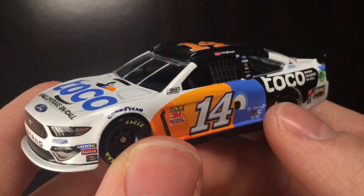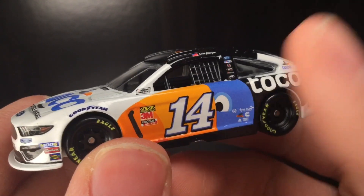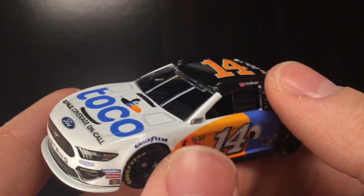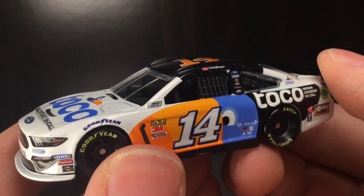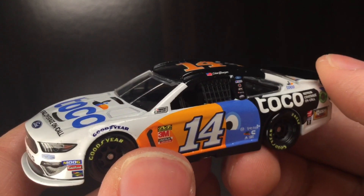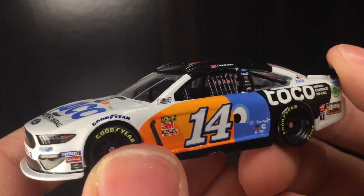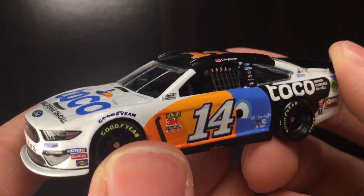Well guys, that is it for today's review. Let me know what y'all think about this 2019 Toko Ford Mustang for Clint Boyer. The door numbers bother me, we got some bird feces on the deck lid, and we got some right front race wear damage. But other than that, it's actually a really nice looking race car — kind of like a breath of fresh air, something different, something unique. Thank y'all so much for watching. Make sure to give it a thumbs up, hit that subscribe button and notification bell so you never miss any new content. Diecast Buffet signing off.